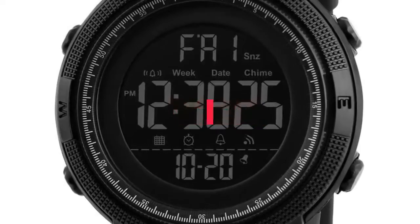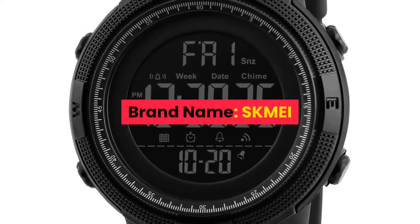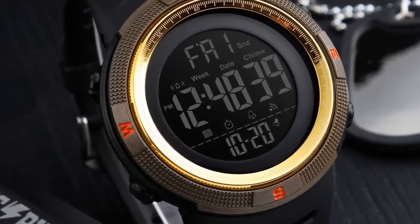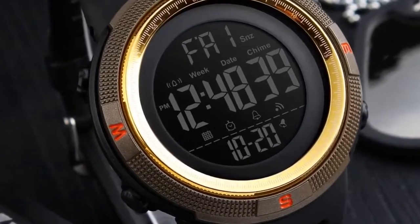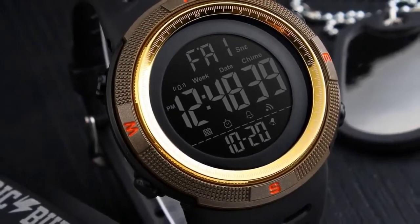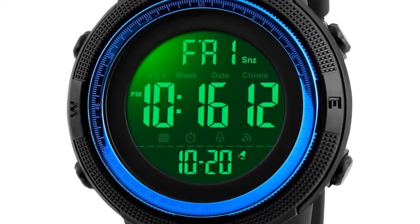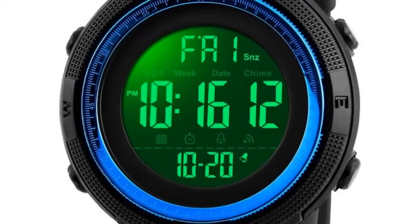Number 4. Brand name: SKMEI. Gender: Men. Style: Running, Cycling, Swimming, Casual. Case material: Acrylic. Band material: Silicone strap. Buckle type: Stainless steel buckle. Watch dial shape: Round.